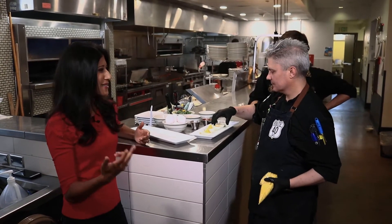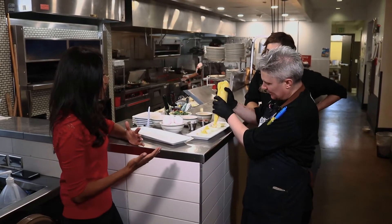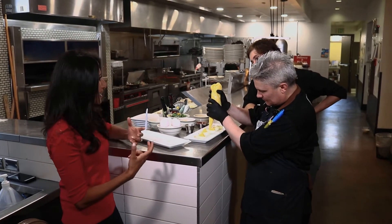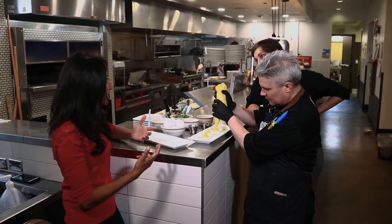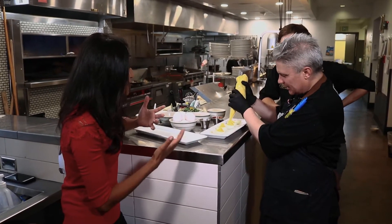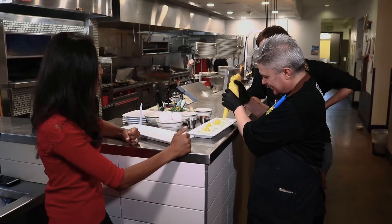It can be sweet, it can be savory, it can be spicy, it can be saucy. Eggs are going to taste good no matter what. The fact that you're adding texture to something that has been so creamy and decadent for so many years really changes things up. We love to see that when it comes to classic recipes. That's why we're here — we want to get great ideas from chefs like Chef Mark.